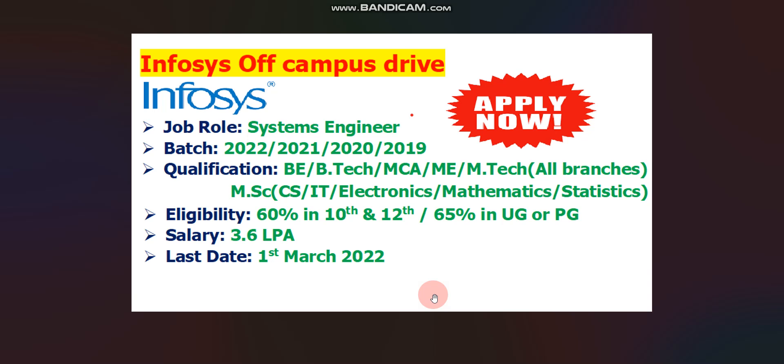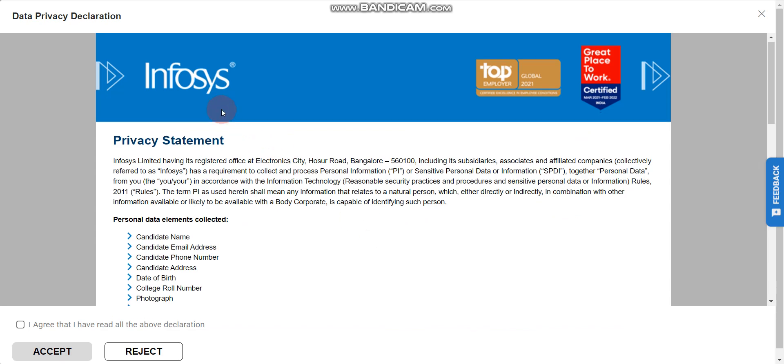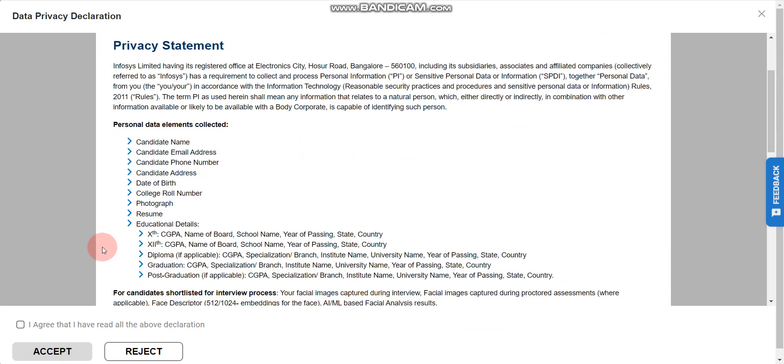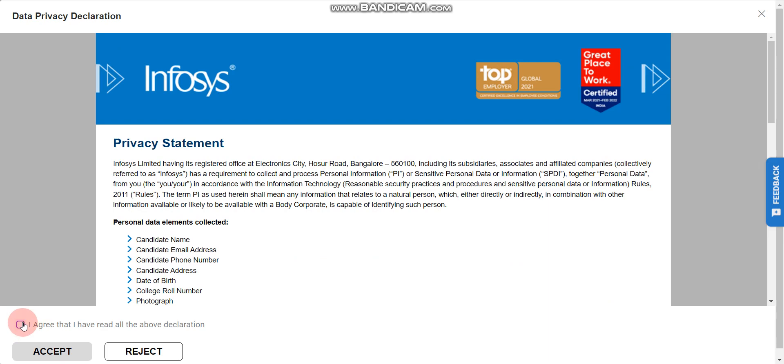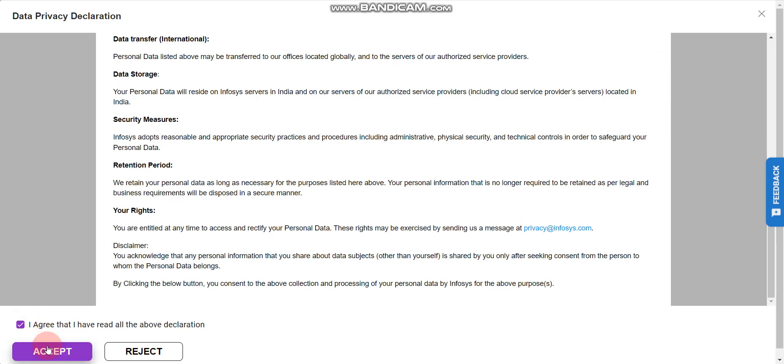Once you click on the apply link which I have provided in the description box, you will find this page. Here you can see you need to fill this form. First you need to click on this checkbox — 'I agree that I have read all the above declarations' — then click on Accept.